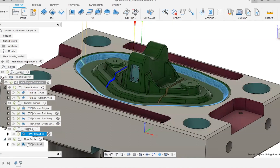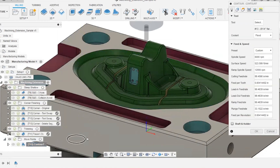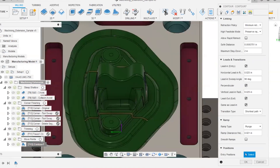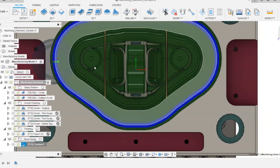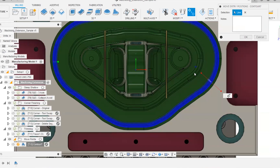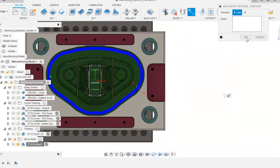Move Start Points gives finite control over where tool paths enter on closed-circuit passes. In the strategy form under Linking, you can change entry positions, but previously it was hit or miss for mid-segment placement. Using the Move Entry Points function, you sketch a theoretical line crossing all tool path segments, and those start points get moved to that location precisely.